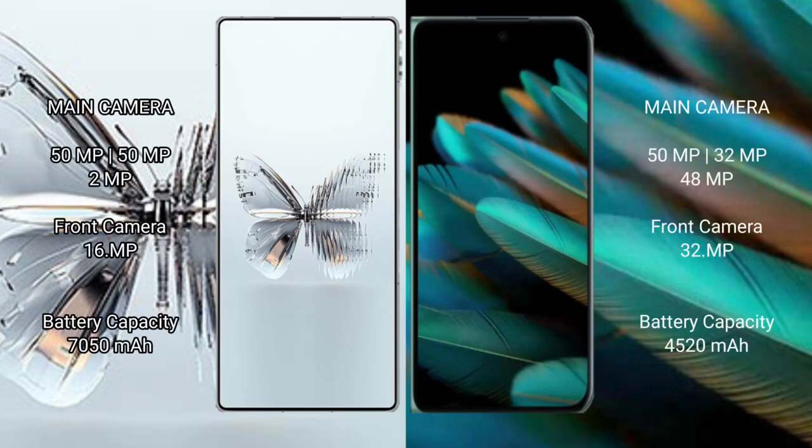RAID MAGIC 10 Pro Plus rear triple camera setup: 50MP plus 50MP plus 2MP, and a 16MP front camera. OPPO Find N2 rear triple camera setup: 50MP plus 32MP plus 8MP, and a 32MP front camera.